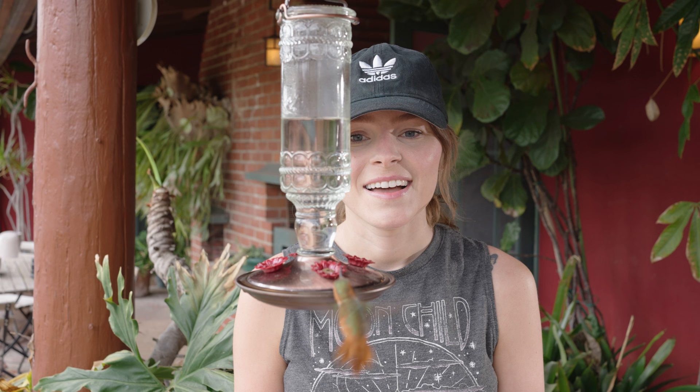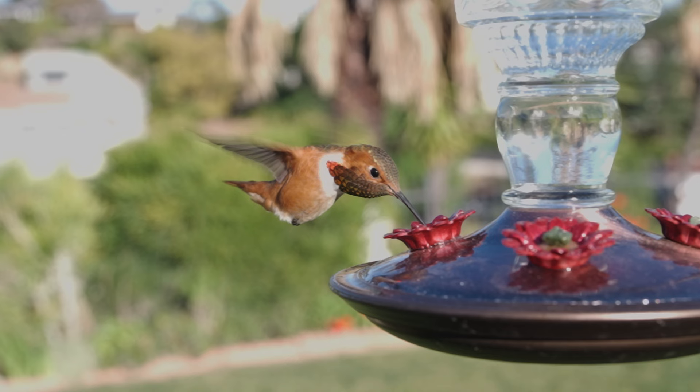Southern California has some beautiful hummingbirds, and one just happened to pass by our yard while migrating back for the summer. He is an Allen's hummingbird, and I've affectionately named him Arnie. So I started photographing him, and we're going to go on a journey learning how to photograph hummingbirds.